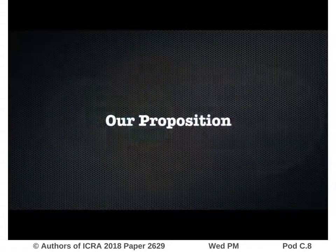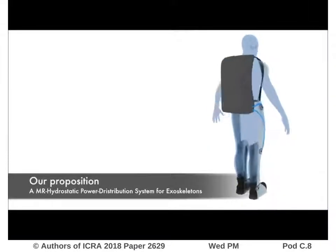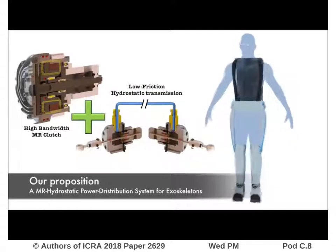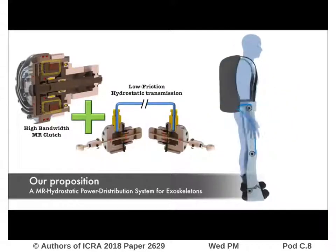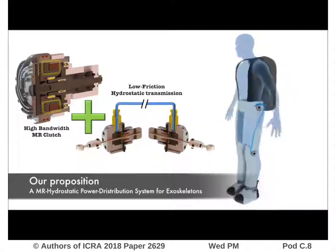To mitigate the force transparency trade-off, we propose a novel power distribution system for exoskeletons. This system combines magnetorheological clutches and low-friction hydrostatic transmissions running along the human body to actuate every exoskeleton joint.